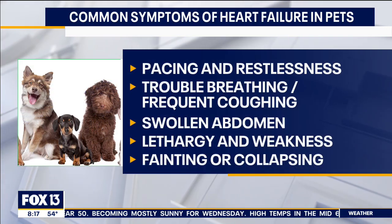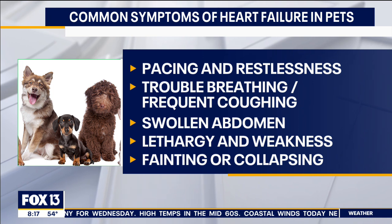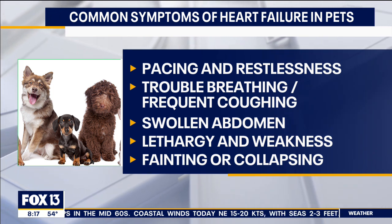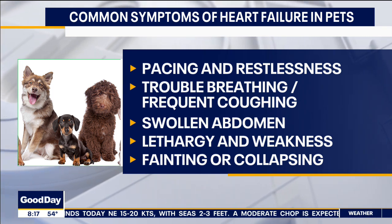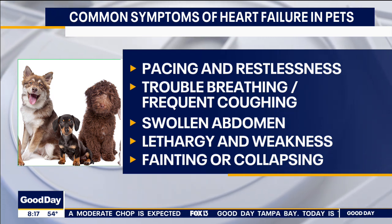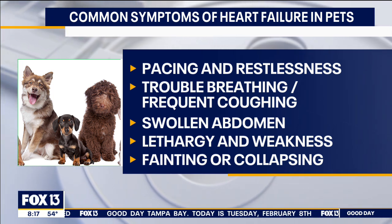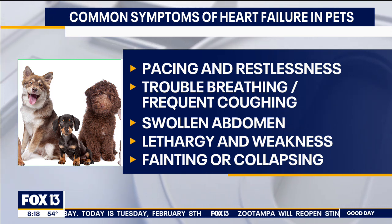You may or may not see them cough up anything, and they might be pacing and restless, just feeling a little uneasy with a sense of anxiety. As the disease progresses, you'll see trouble breathing, swollen abdomen as their abdomen can fill with fluid, lethargy, weakness. They might even start fainting or collapsing, and you might think it's a seizure. Any of these symptoms individually or combined can be a life-threatening emergency.